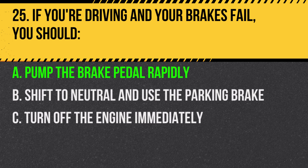Answer: A. Pump the brake pedal rapidly. This can help build up brake fluid pressure.